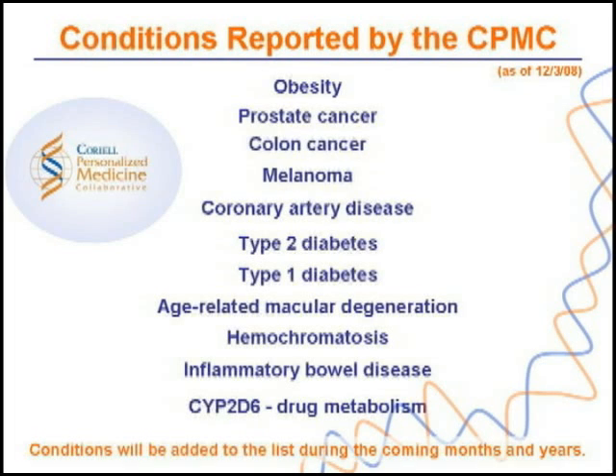Type 2 diabetes is just one example of an actionable condition that the CPMC tests for. Your risk of type 2 diabetes is influenced by not only the genetic variation that you inherit from your mother and your father, but also your lifestyle and your environment.